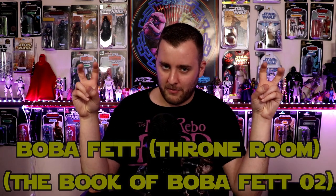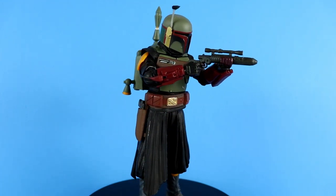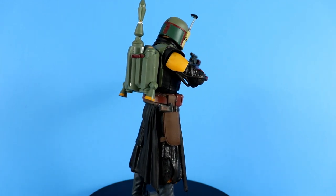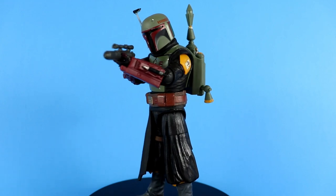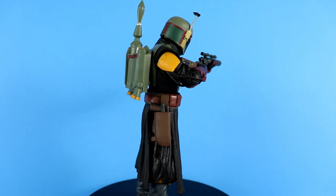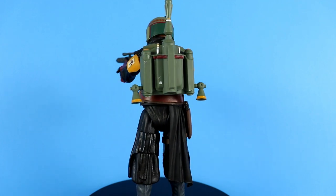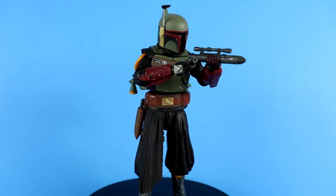The Death Watch Mando is utterly amazing — it's an all-new mold head to toe with no reuse aside from the blaster pistol. I love the newer blaster rifle it comes with. A lot of the community probably wrote this off as a Din Djarin repaint, but it's brand new head to toe. I love the articulation, the sculpt proportions, the helmet, and the very light purplish color of the flight suit. This is either number one or two for me so far this year.